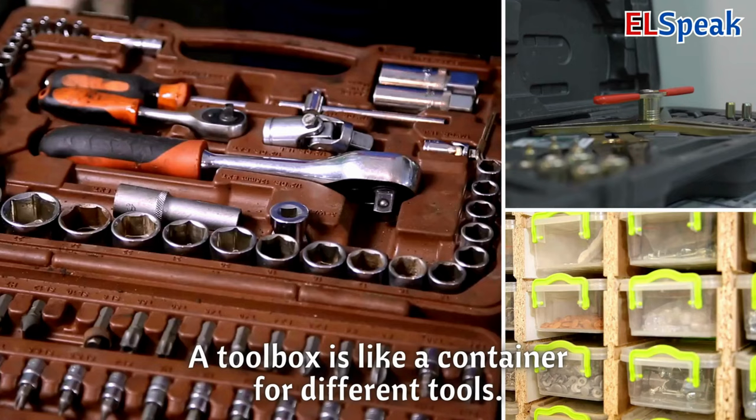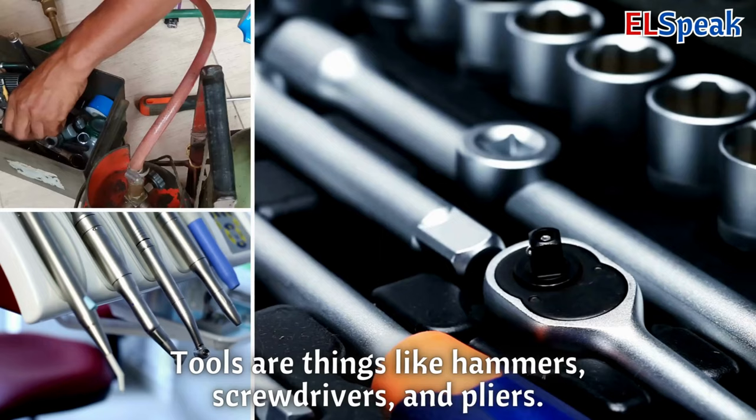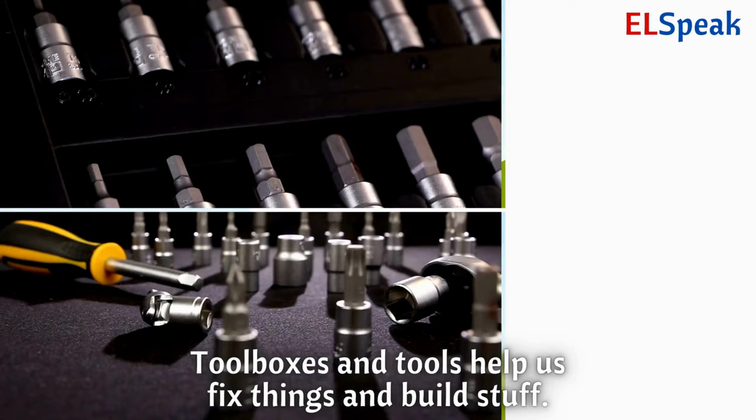Toolbox and tools. A toolbox is like a container for different tools. Tools are things like hammers, screwdrivers, and pliers. Toolboxes and tools help us fix things and build stuff.